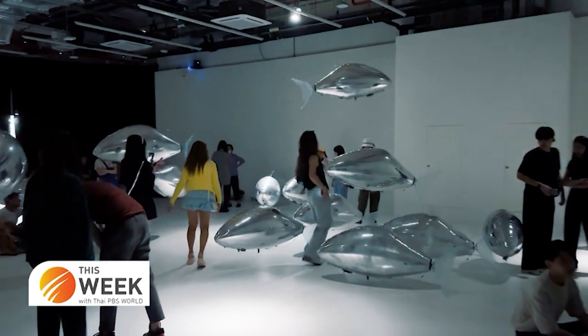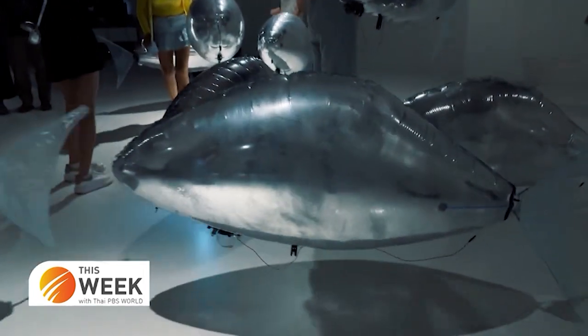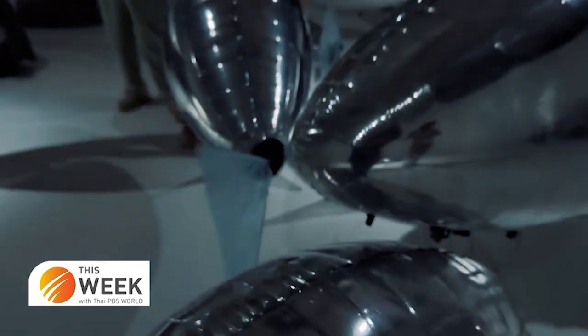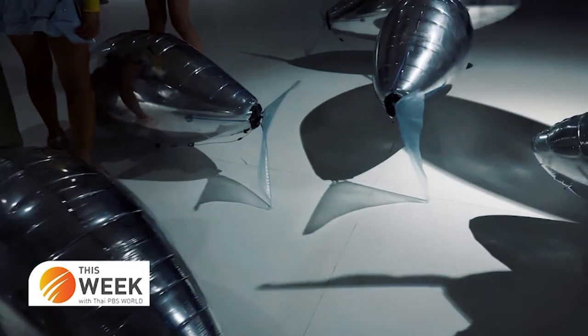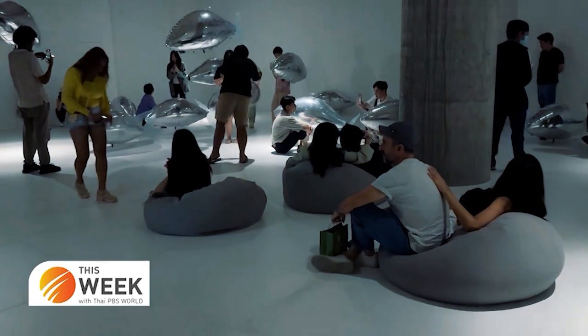This art exhibition is a combination of technology and art, creating interesting experiences with interactive installations using technologies such as machine learning, computer vision, and augmented, virtual and mixed realities. This raises the level of immersive art in Thailand to the next level.